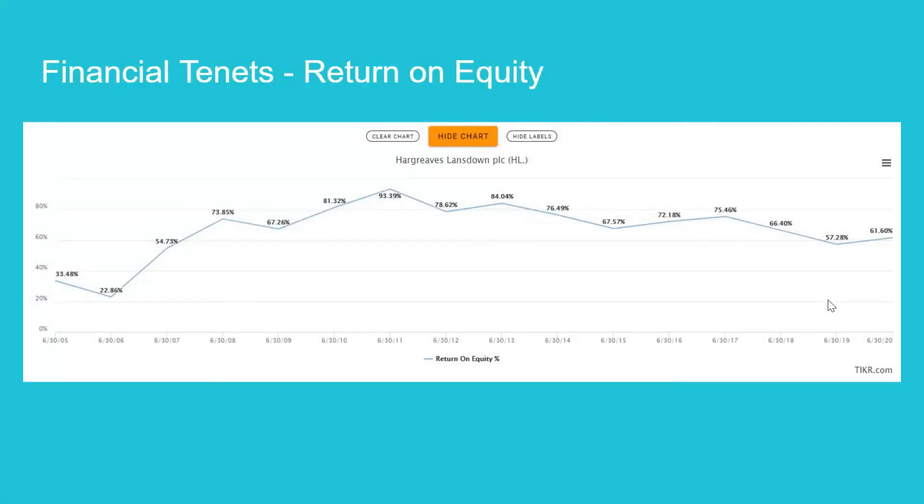Now moving on to the financial tenets — we'll begin with the return on equity. As you can see in this blue line chart, the return on equity has been consistently high for over the last 10 years at around 60%, and high in general across all time. We think this is an excellent return on equity history because it's on average much higher than most businesses.